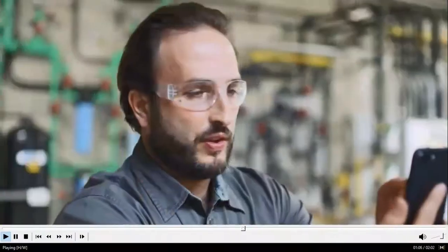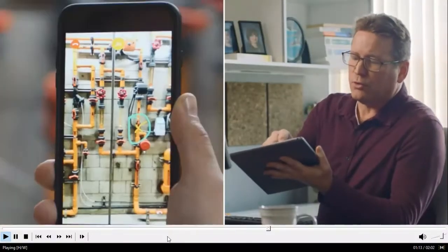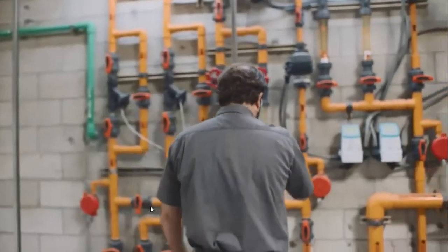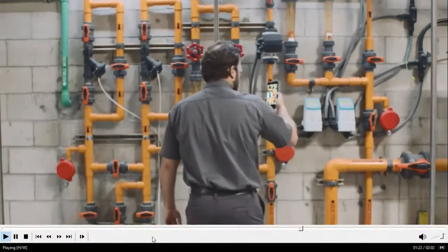Chalk works on mobile devices, meaning your most experienced minds are accessible anytime, anywhere. Having your best minds on the job remotely means solving the problem right the first time, reducing equipment downtime, and improving your bottom line.